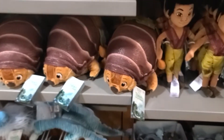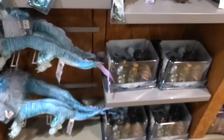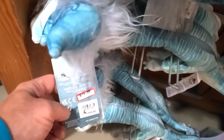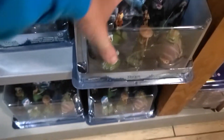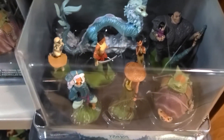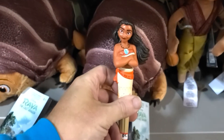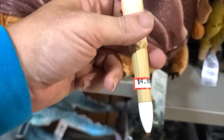They still have Raya and the Last Dragon items. Sisu the plush is $15.99, and the Raya playset with a bunch of different characters is also $15.99. They have Bao and Tuk Tuk as well. Also spotted — a new Moana ink pen for $4.99.